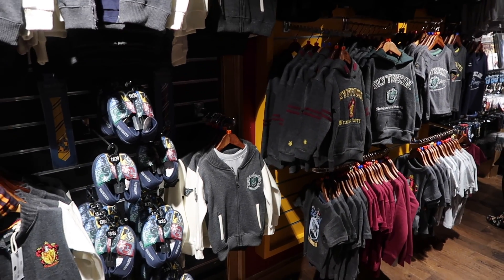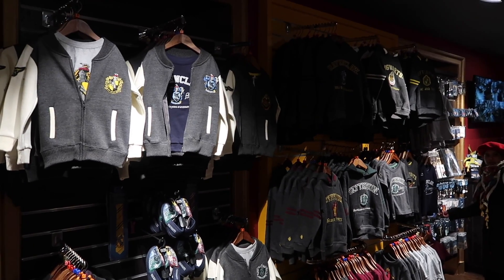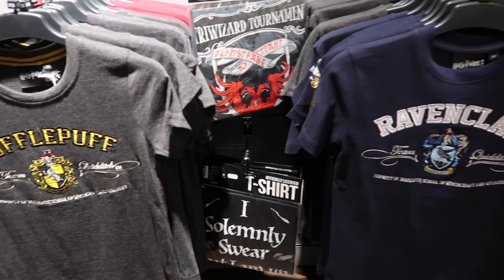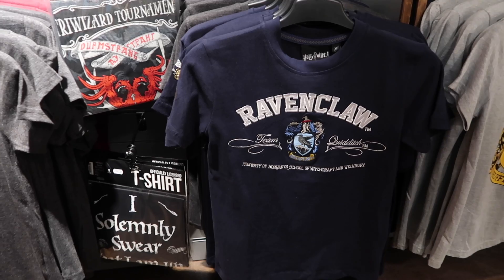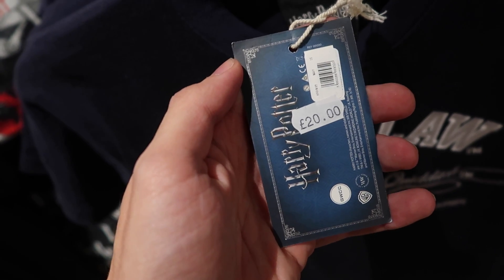For the smaller Harry Potter fans, the Boy Wizard sells some smaller clothes and apparel. They also sell t-shirts by GWC, which are also exclusive to the Boy Wizard and are 20 pounds.